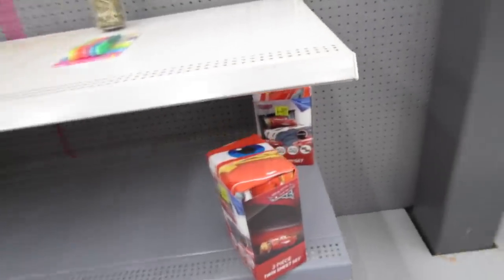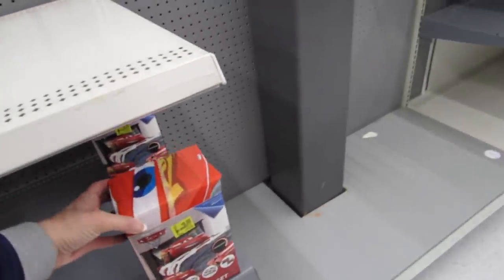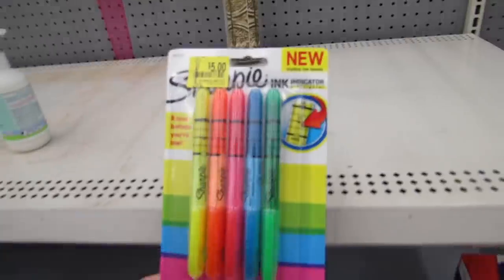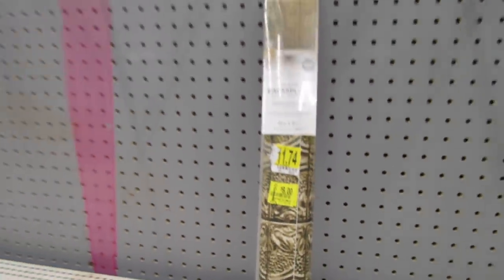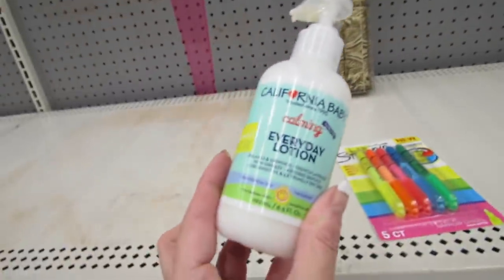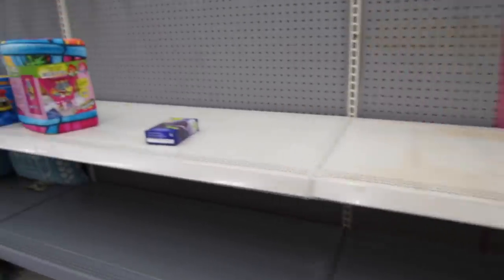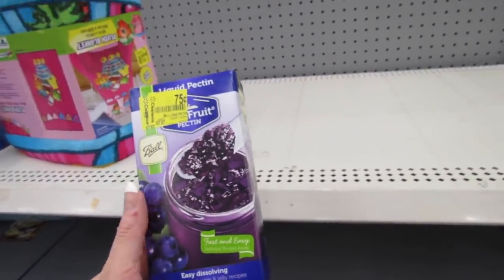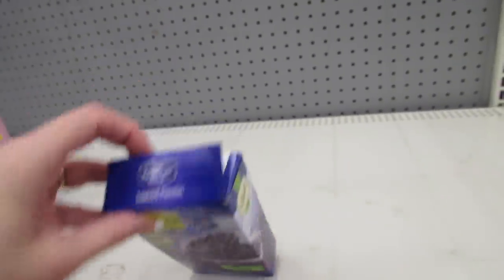It's a little empty on this side. $9.00 for a three-piece twin sheet set. Sharpies for $5.00, highlighters, a backsplash for $9.00, a $5.00 California Baby Everyday Lotion. Oh, what's this? Liquid Pectin for $0.75 — that is a really, really good deal if you like to can or make jellies.